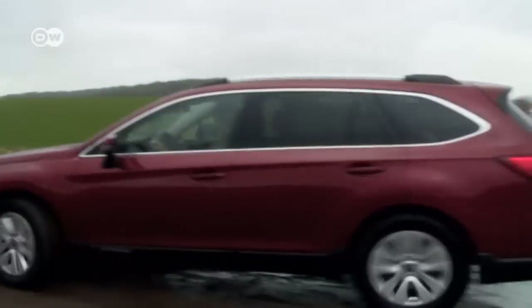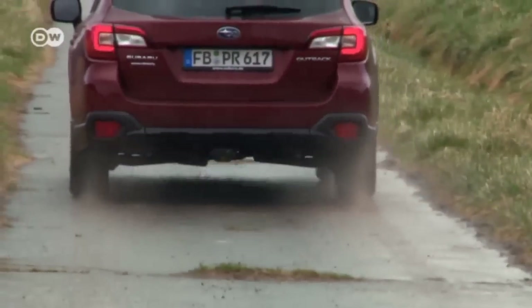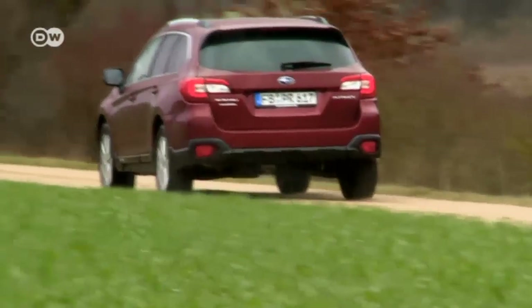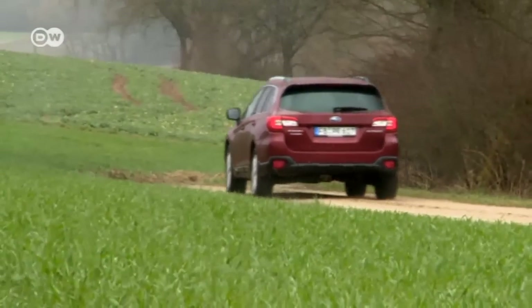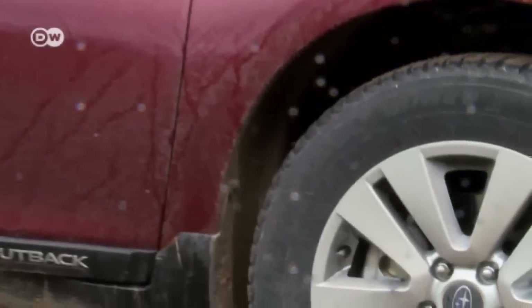The Outback is ideal for anyone looking for a compromise between a station wagon and an SUV. It's a great choice for anyone who wants interior space but also likes to be able to go off-road. The basic model starts at just over 34,000 euros in Germany.